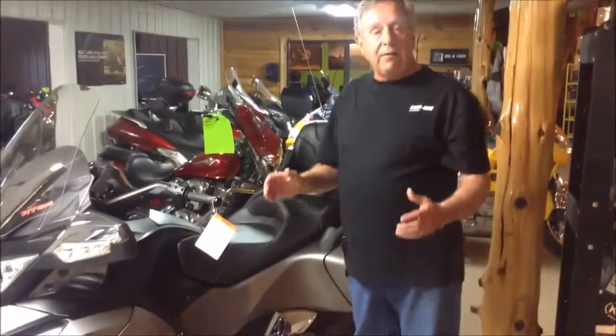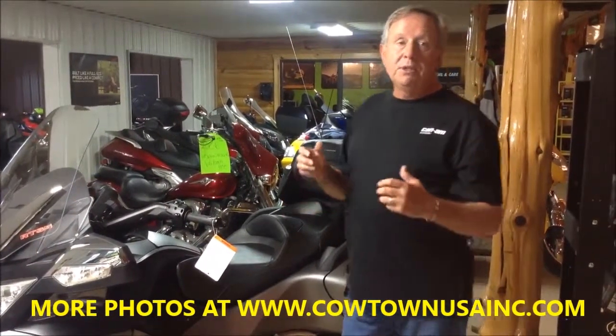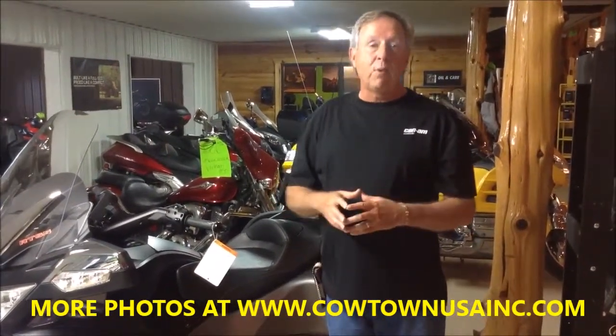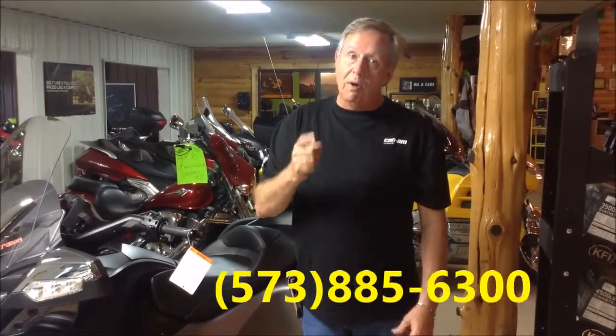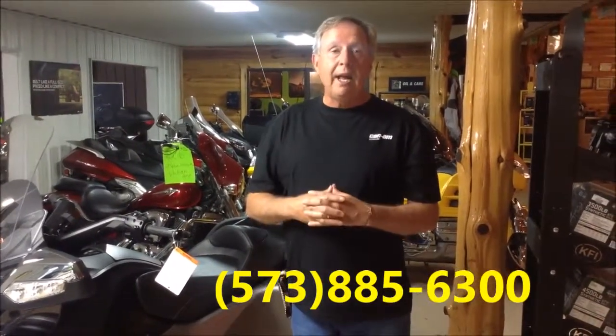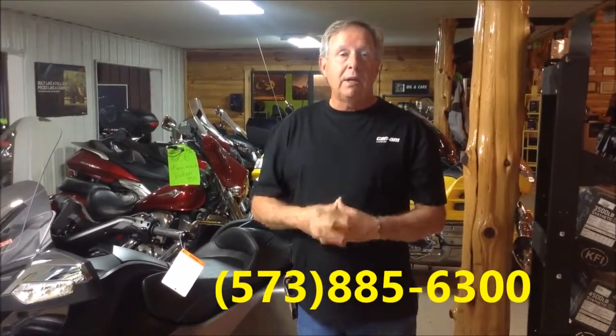We've done some things on this bike. If you want to stand out in the crowd, this is a bike to really be reckoned with. It's a Spyder Jam Edition 2014 model, only available here at Cowtown USA. So give us a call — we have only one. 573-885-6300. If you want to put the wow in Spyder, then this is the bike. Thank you.